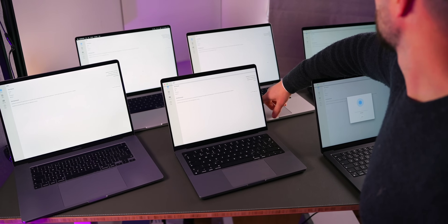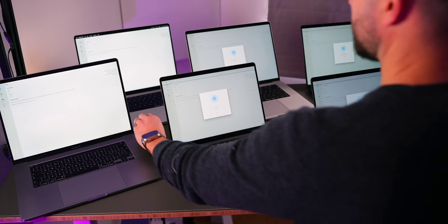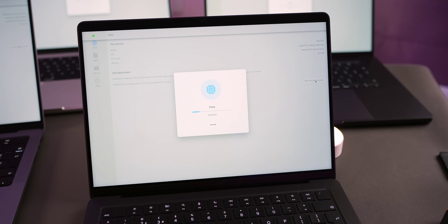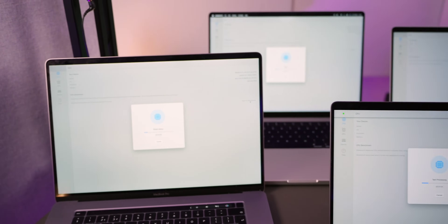First up, we ran a simple CPU Geekbench test on all of them. The CPU is the brains of the machine and determines how fast programs can run, browsing speed, creating documents, spreadsheets, and other traditional everyday functions.